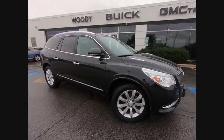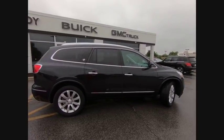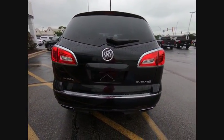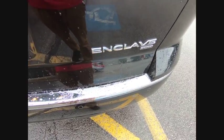The 2015 Enclave. The Enclave offers three rows of seats, standard, with seating for up to eight passengers. Not only is it roomy and stylish, but Buick really did its homework on this vehicle. They did not cut any corners, and it is priced below $35,000.